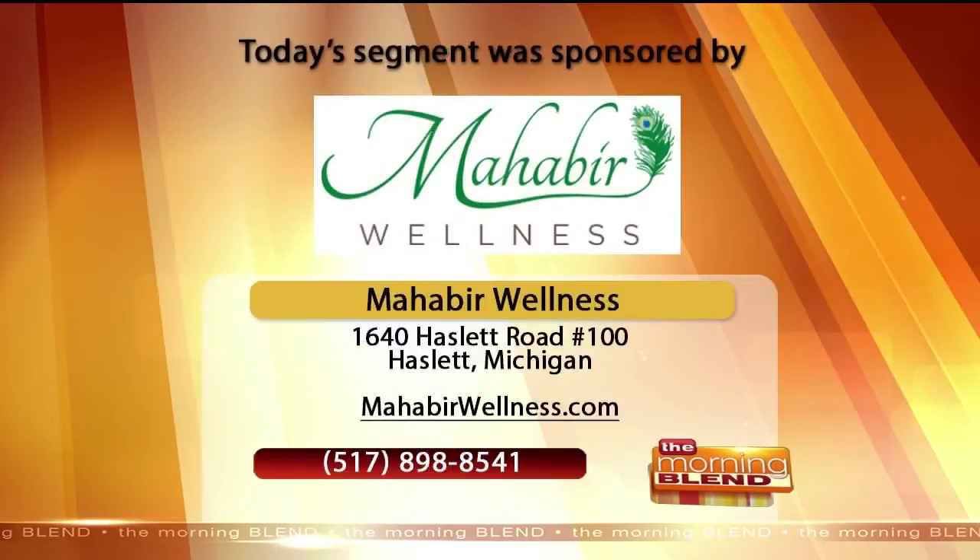What we're going to do is put your information on the screen. And you're located right there in Haslett, correct? Correct, that's right. Well, Gita, it's great to talk to you. Thank you so much for joining us. You too, Bob. Thank you. Bye-bye.